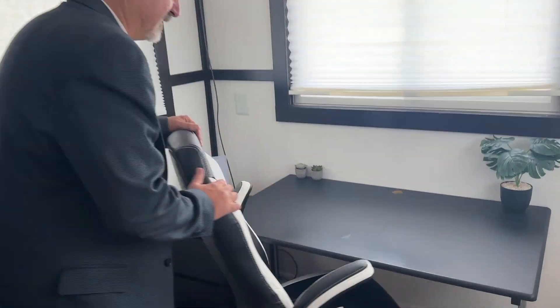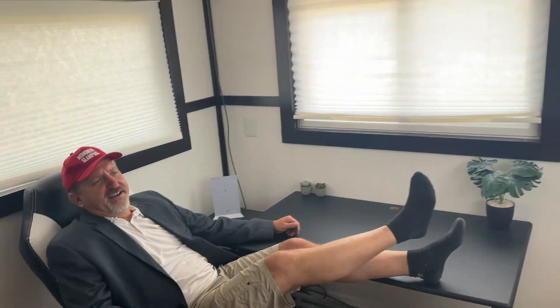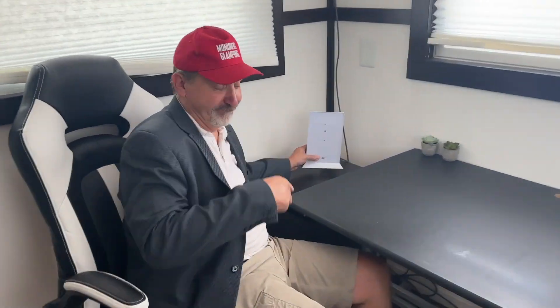A really nice feature of this RV is the office, complete with desk and gaming chair. And we wire Starlink internet up to make sure it is screaming fast. If you don't want to be on the computer, you can just read a book or take a nap or do whatever you want to do, because you're glamping.